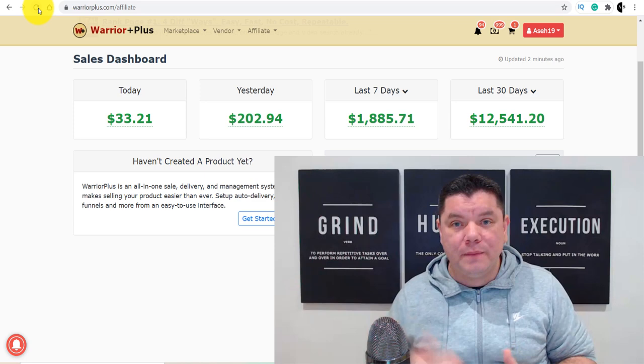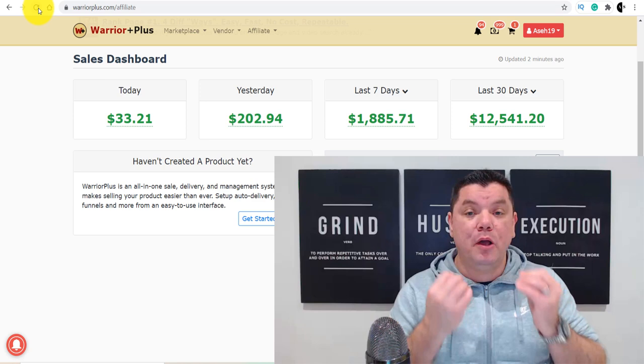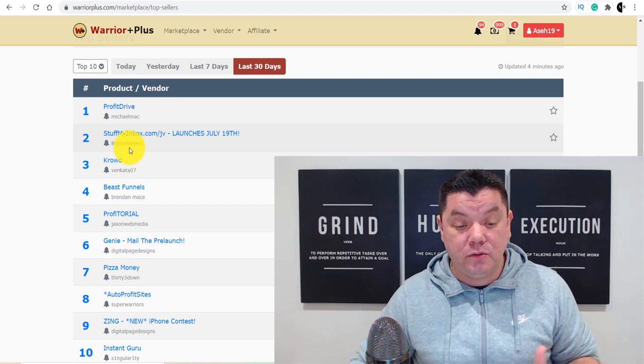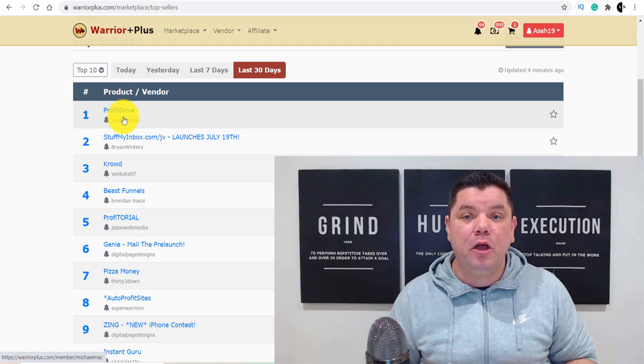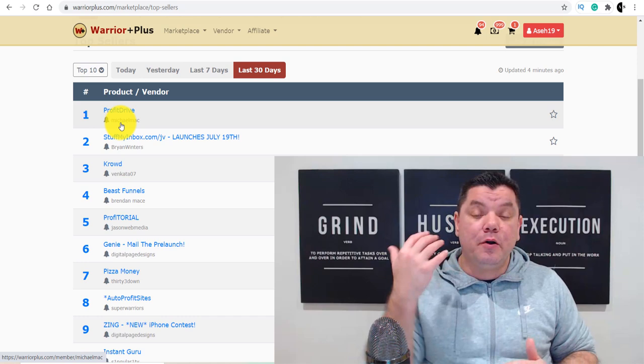The first step to make money with affiliate marketing is you need to find a product and work out how to promote it. You want to come over to the marketplace and scroll down and click on top products. Once you click on top products, it's going to bring you to a page that shows you all the top 10 products that are doing extremely well at the moment with Warrior Plus. There are two ways you can do this strategy — you can promote products that are already doing really well, or you can research products that are about to hit the market.